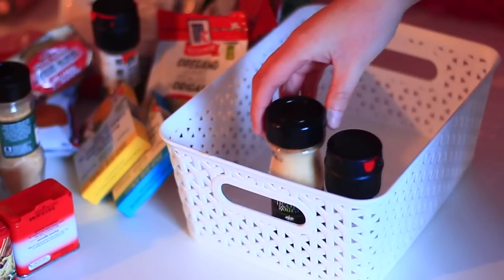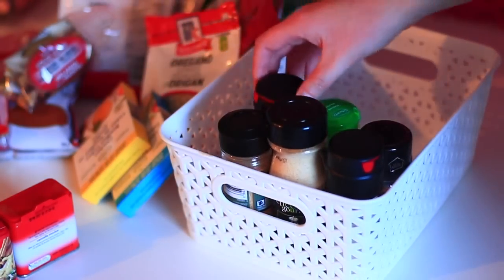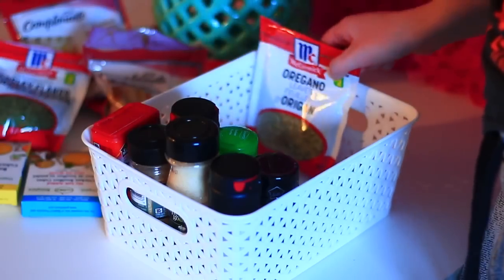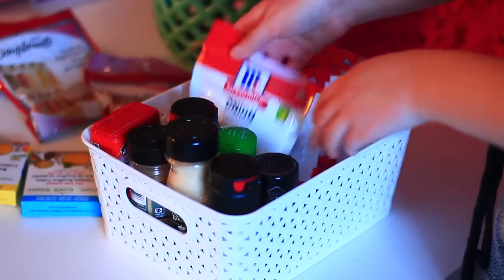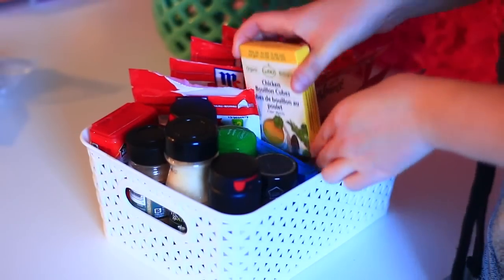This one isn't necessarily for your room, but I thought it'd be a great idea for college students or anyone who cooks. I just got this really cute container at the Dollar Store — I think it's genuinely so cute and it was so cheap. I just think it's more efficient to store your spices this way rather than just throwing them in your cupboard.